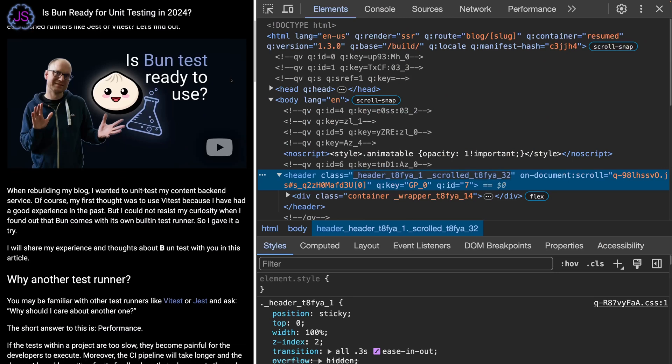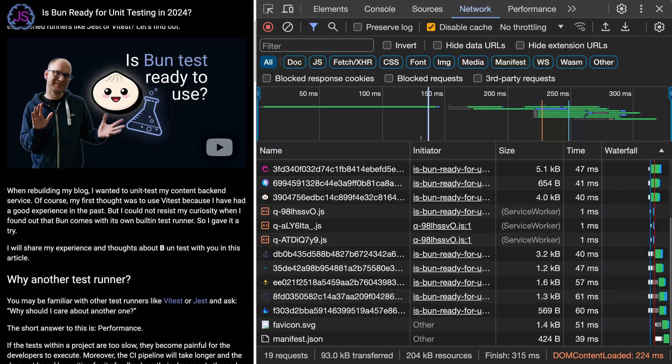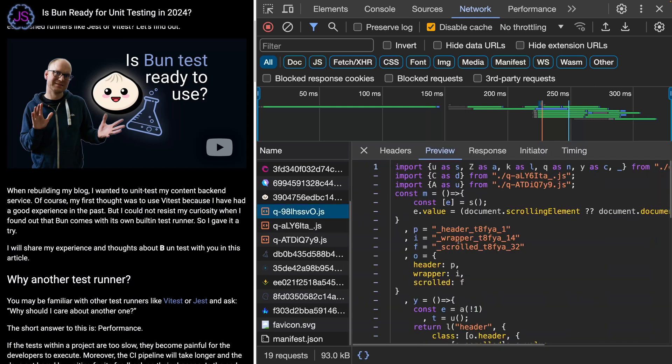Let's go through how the stack solves the problems listed before. Qwik has a new approach to server-side rendering called resumability. Instead of rendering the page twice — once on the server for SSR and once on the client for hydration — it instead renders the page once on the server and serializes the state and the listeners into the HTML which is delivered to the client.